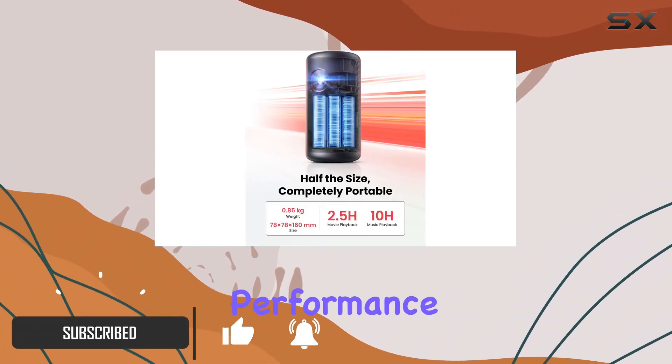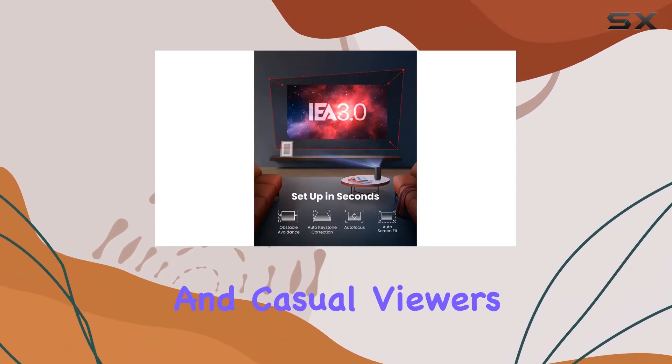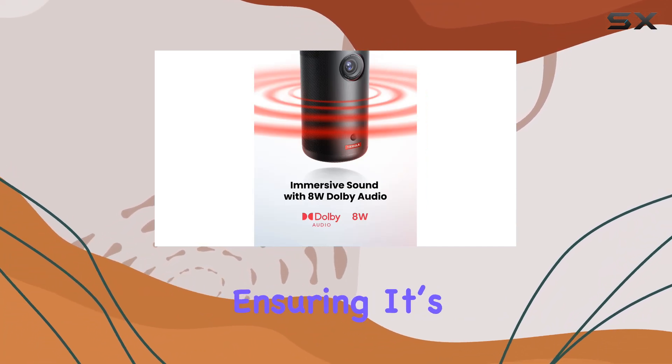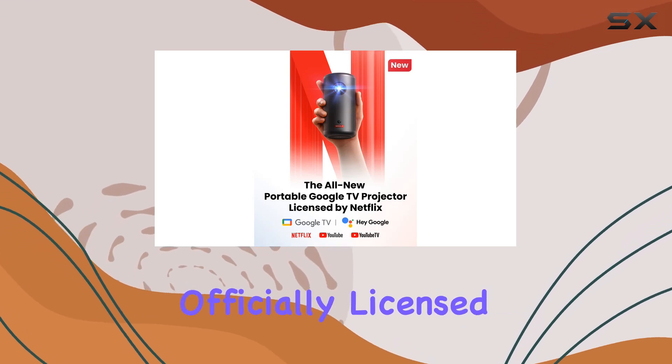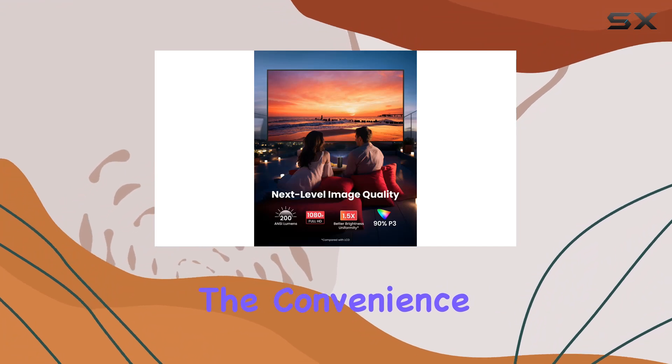At the heart of its appeal is the partnership with Netflix, ensuring it's not just another portable projector but a gateway to endless entertainment. Officially licensed and optimized for one of the world's leading streaming services, the convenience of taking a big screen wherever you go cannot be overstated.